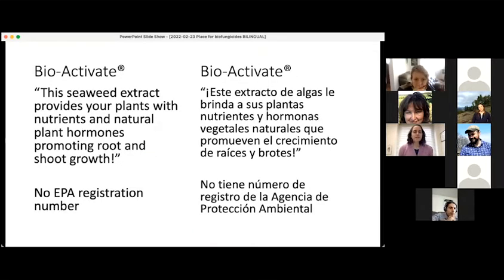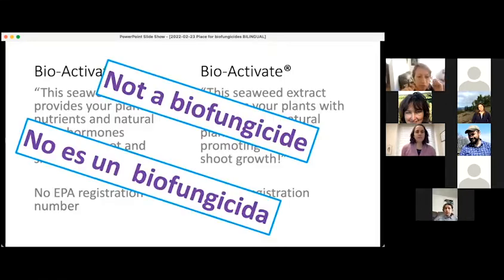The next product is called Bioactivate. The description on the website says it is made from seaweed extract and provides nutrients and natural plant hormones with the goal of promoting root and shoot growth of plants. It has no EPA registration number. I'm seeing consensus in the chat that this is not a biofungicide — and you are all correct. It is not for the purpose of controlling plant diseases, and it has no EPA registration number.